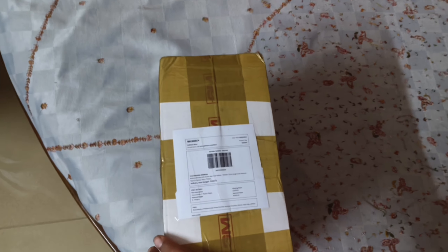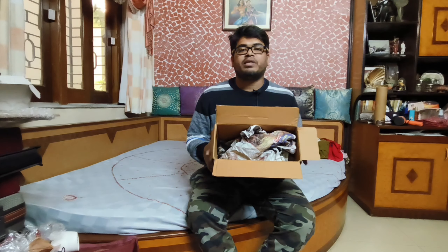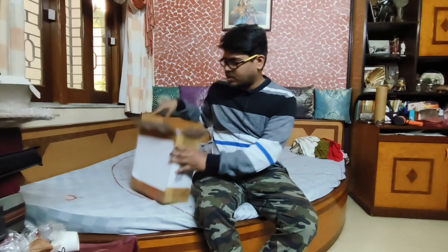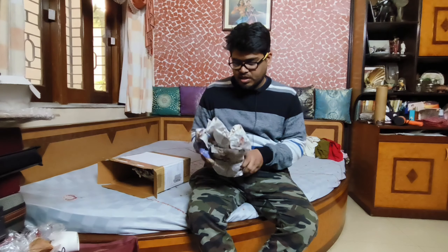If you want to buy a box, you can buy a box. I'm going to buy a paper package — this is a good thing.